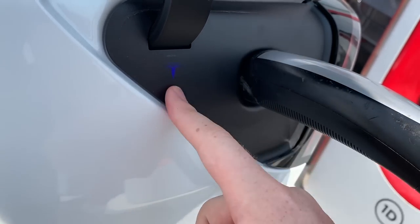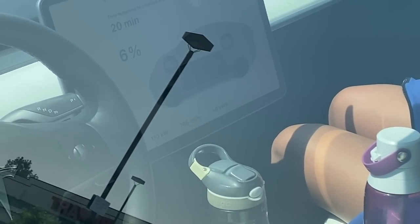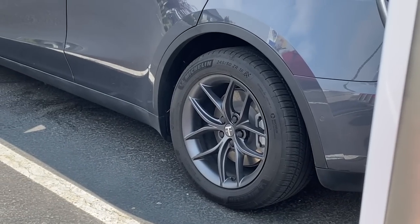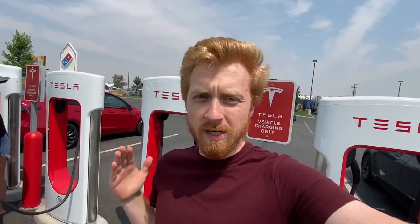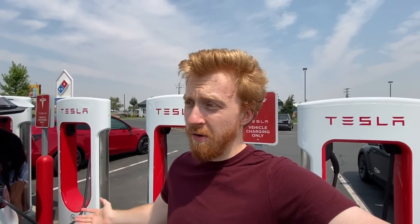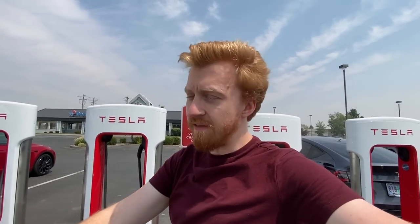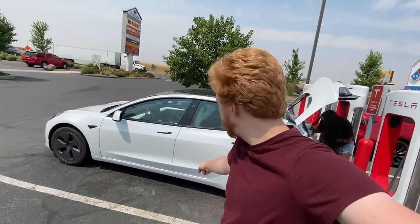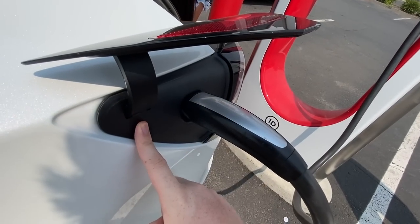Peaked at 172 kilowatts — nice. On that final stretch we always seem to get over 5 miles per kilowatt-hour, though I'm not sure why. We also crossed 17,000 miles, and simultaneously hit 4,000 kilowatt-hours — four megawatt-hours consumed by Pearl. That's the equivalent of four Tesla Semi battery packs within 17,000 miles.